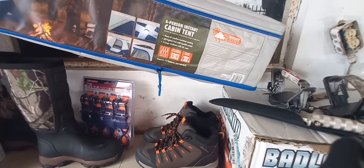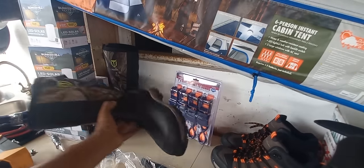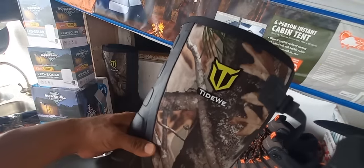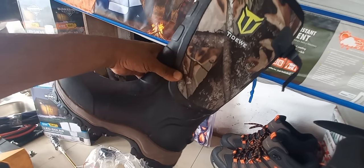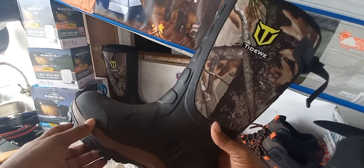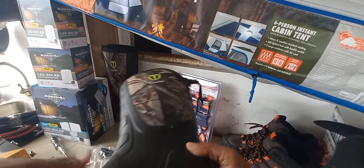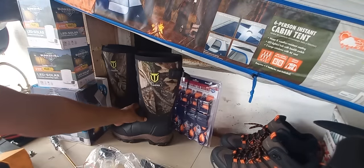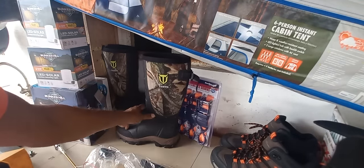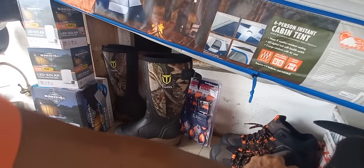Then we have our next pair of boots here. I believe they are snake boots, size 11. These are going for $1,000. Both items are sold in pairs, not separately — the winch set is sold as a pair, and the boots too, sold in pairs.